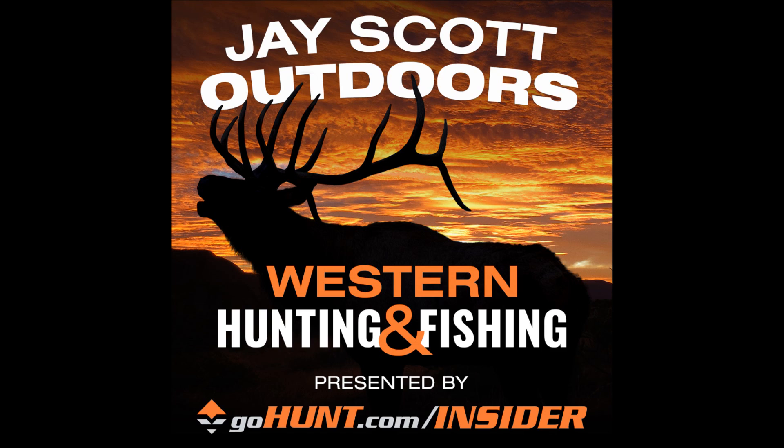I also want to thank PhoneScope. If you use the J. Scott 19 promo code, you're going to get a 10% discount. That's the digiscoping adapter I use to take photos and videos on my Instagram account. It's an awesome way to take videos and pictures of animals in the field that you're hunting. Go to PhoneScope.com and use the J. Scott 19 promo code.